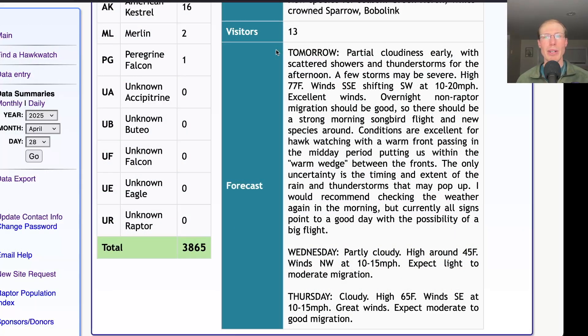Taking a look at the forecast for tomorrow: they're calling for partial cloudiness early with scattered showers and thunderstorms in the afternoon, with the possibility of some storms being severe. A high around 77 — the warmest day so far, which is always a good sign. Winds south-southeast shifting southwest at 10 to 20 miles per hour, so we have great winds and overall great conditions. The only question mark is the timing of those thunderstorms — if they're too extensive that could shut things down, or they might come through and then it will pick up again. It's a little bit hard to tell, but overall it's looking like it should be a really good day.